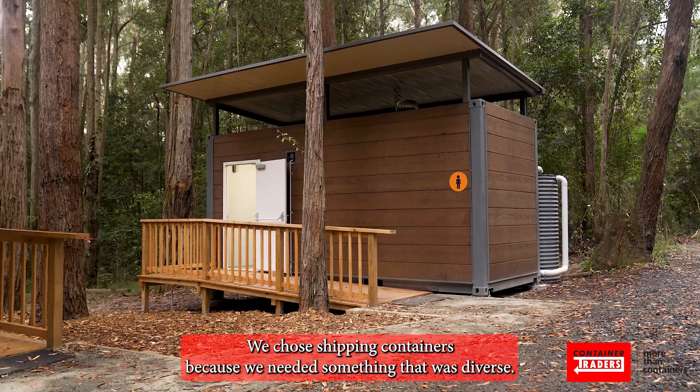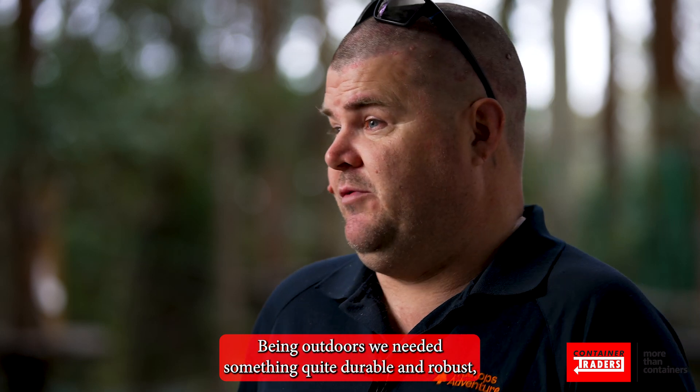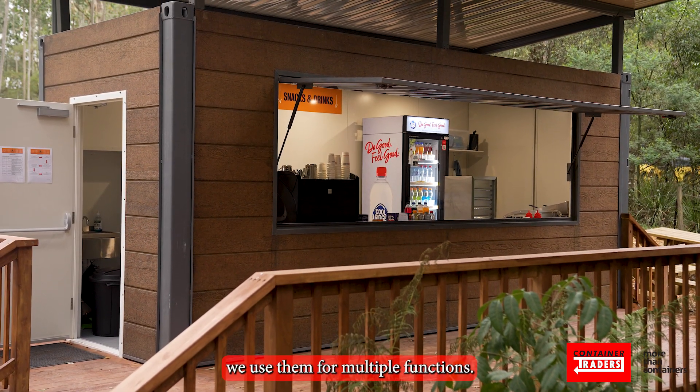We chose shipping containers because we needed something that was diverse. Being outdoors, we needed something quite durable and robust, but something to meet the needs that we use them for multiple functions.